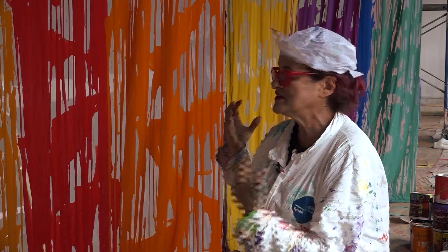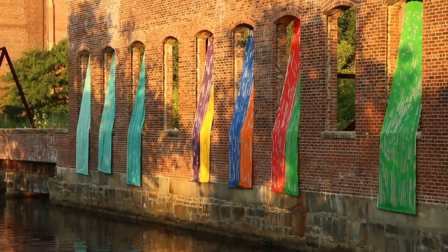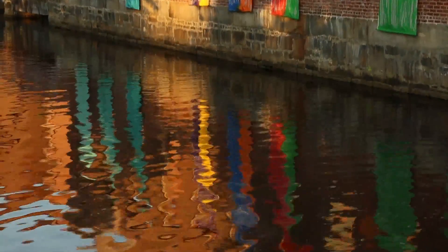I wanted them to be transparent enough so that when the light actually hits this, all you really see is the color. It looks like it's going to be pouring out of the window — there's nothing holding it together, just pouring down.